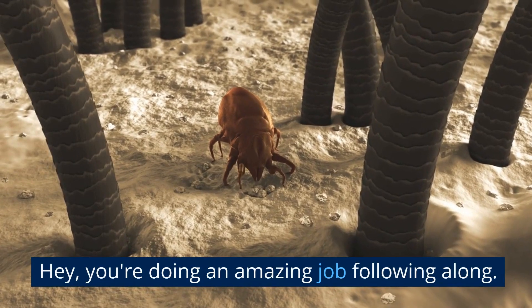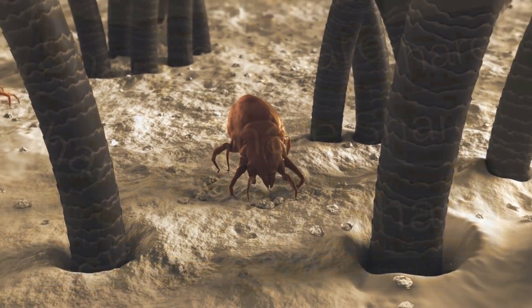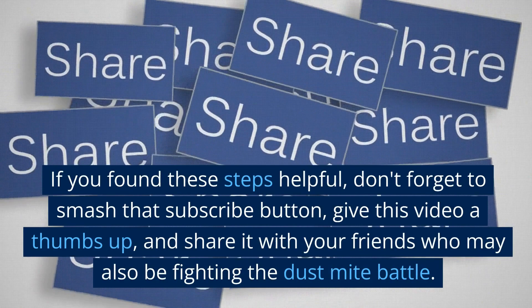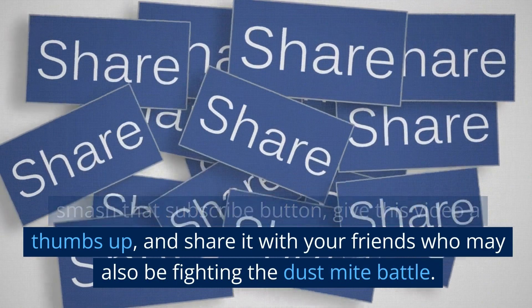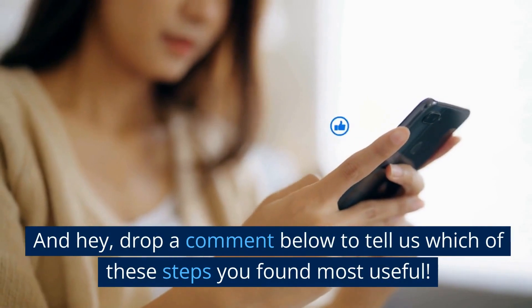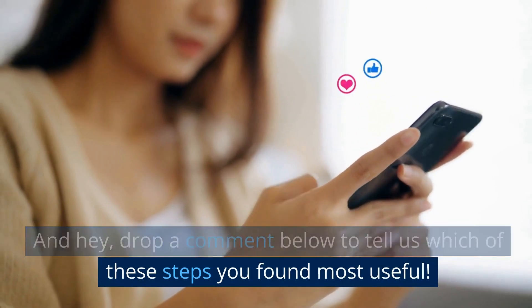You're doing an amazing job following along. If you found these steps helpful, don't forget to smash that subscribe button, give this video a thumbs up, and share it with your friends who may also be fighting the dust mite battle. Drop a comment below to tell us which of these steps you found most useful.